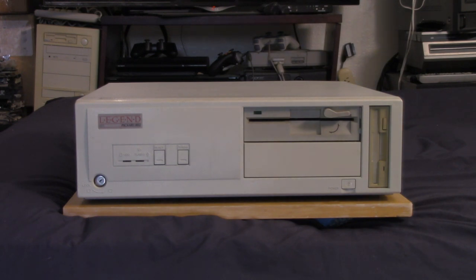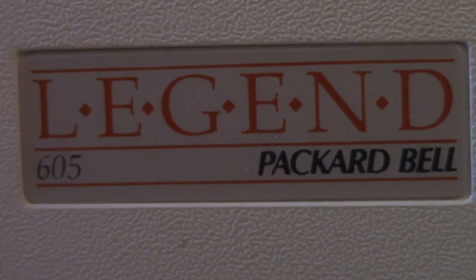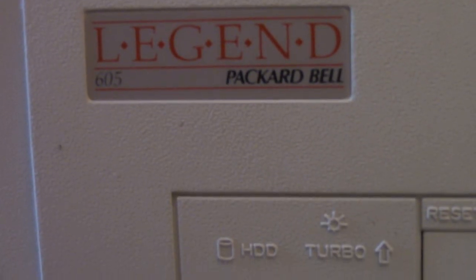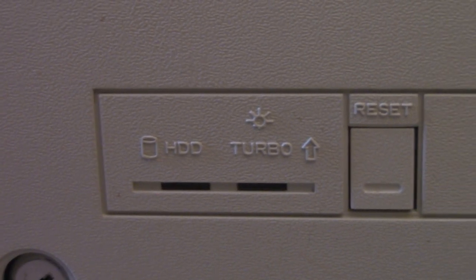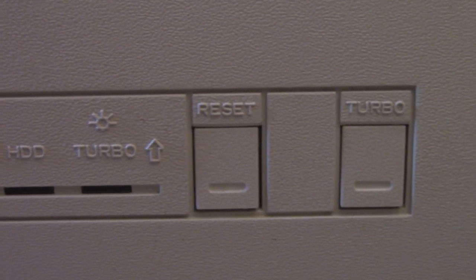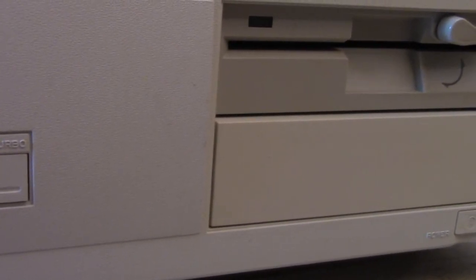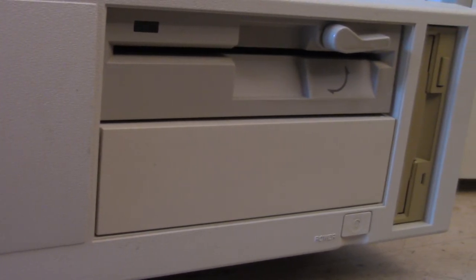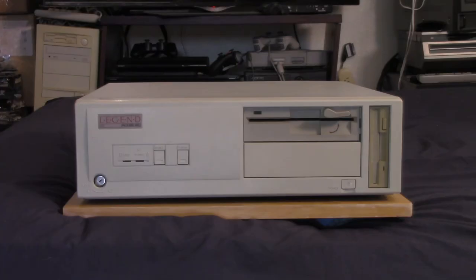One other thing about Packard Bell is their naming scheme was kind of weird and sort of inconsistent. This machine is labeled as a Packard Bell Legend 605, but in other markets — and maybe even the same market — this could be the exact same setup with a different name. It may have been sold as a Packard Bell 400, and I believe the motherboard in there is known as the PB400. So just keep that in mind — you might have the same computer with a different name.